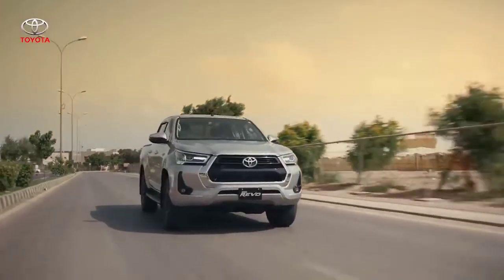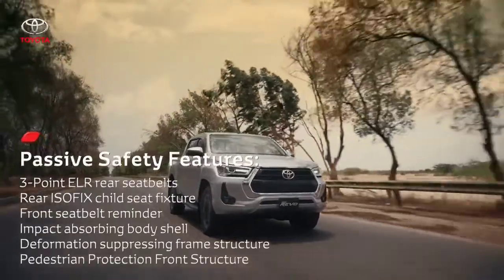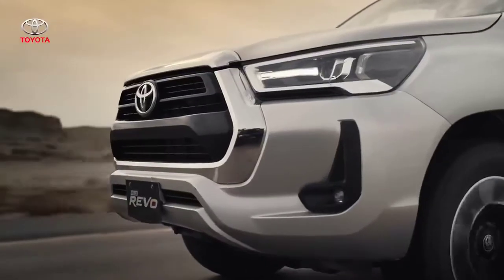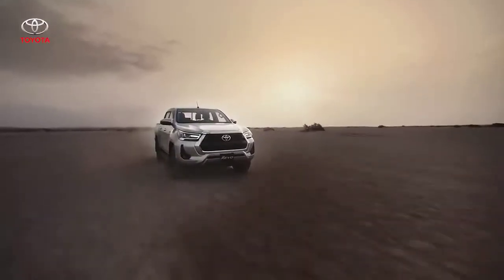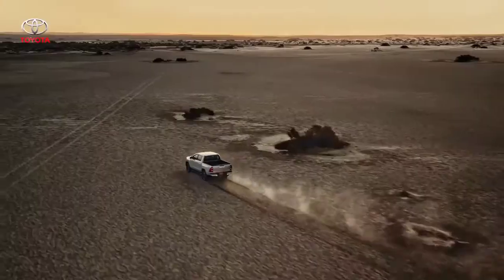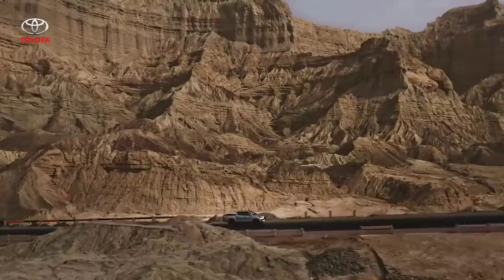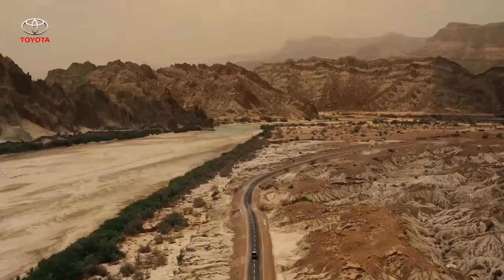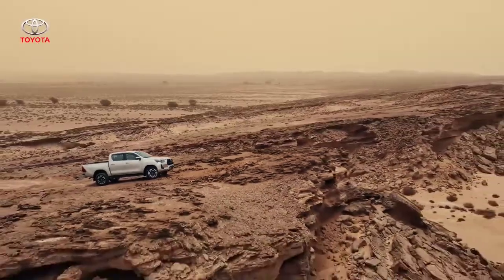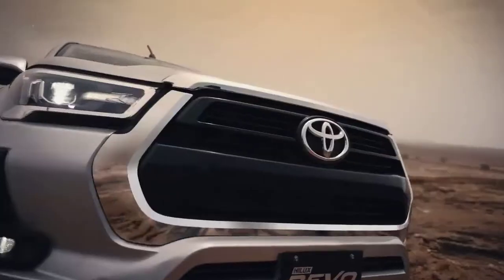The Revo also comes with multiple passive safety features to provide a reassuring sense of security for all passengers. Combining all these features, the new Revo turns into one beast of a machine. You'll understand what it means when we say the Hilux Revo is power revealed.